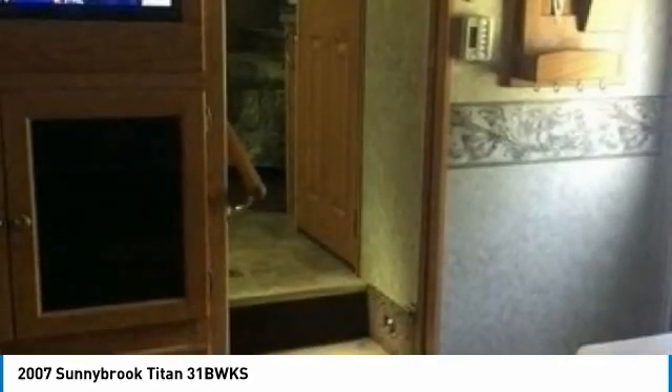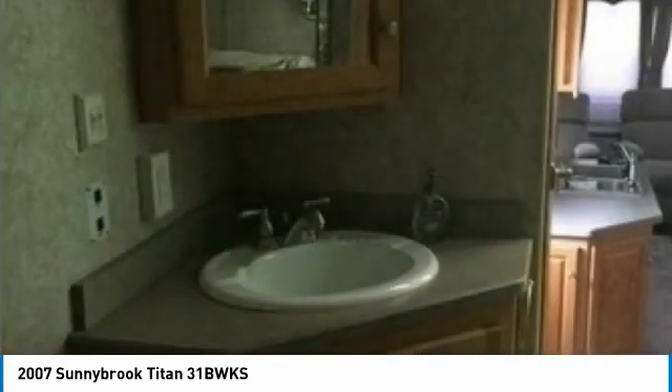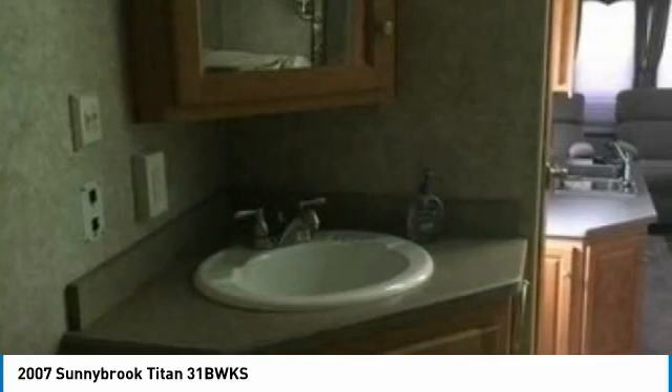The features on this RV are many: great cooking area with a 3-burner stove and oven, large microwave, refrigerator/freezer, double kitchen sink with water purifier, dinette with chair seating, 2 televisions throughout, surround sound, DVD/CD/stereo, sofa, and 2 recliners.